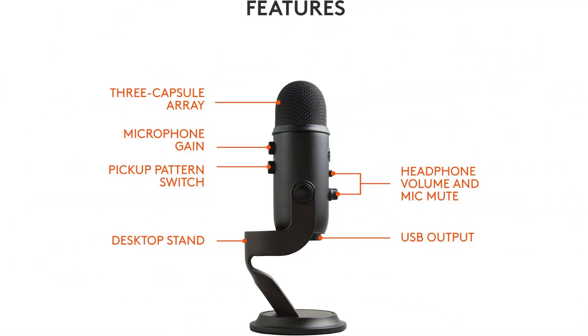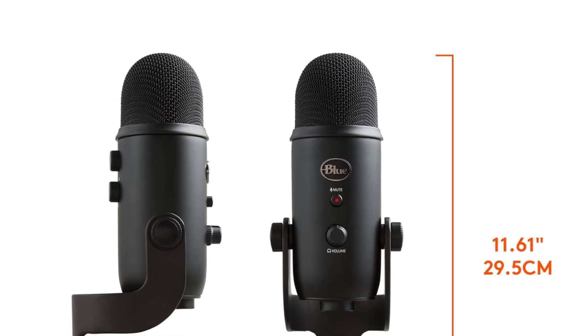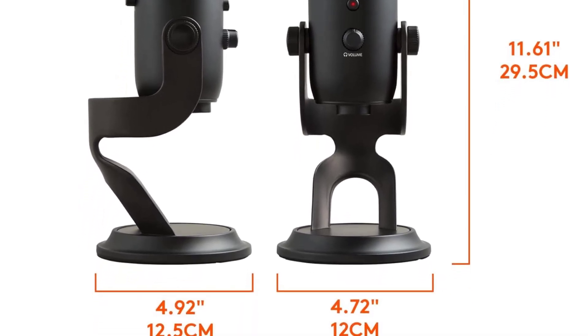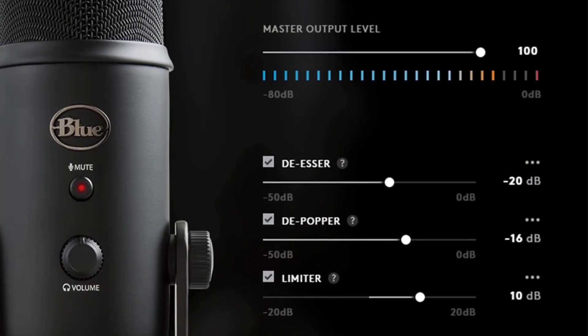The included Blue Voice software enhances the experience, providing advanced modulation and effects for polished vocal production. Practical design features include intuitive onboard controls for headphone volume, pattern selection, instant mute, and gain adjustment. The adjustable desktop stand allows precise positioning, while zero latency monitoring ensures real-time voice tracking.